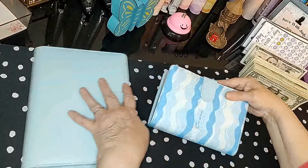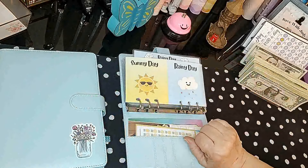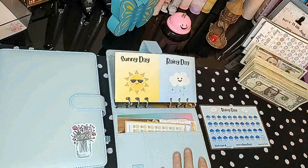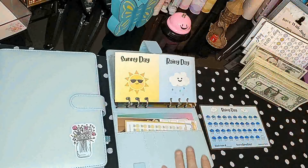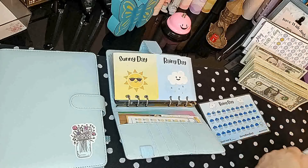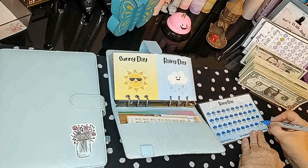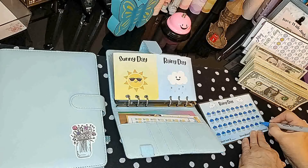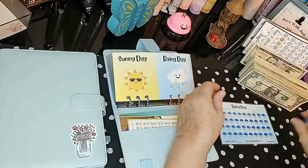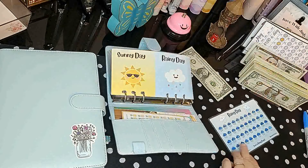Okay, we're going to start with our Rainy Day and Sunny Day tracker. We had three rainy days this week, so I'll color those in. I'll get my blue pen out. Some of these pens will not color on lamination, but I'll go ahead and color it in just to show you it's complete. That one is done — that's one dollar.